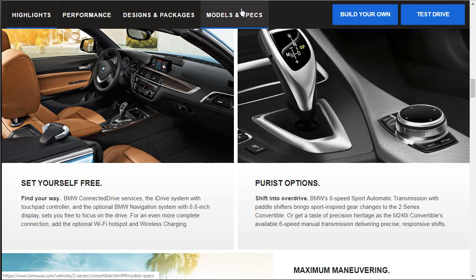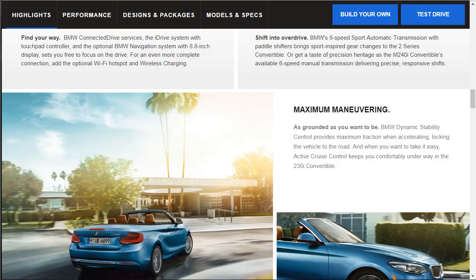I want to check the specs and find out what exactly comes at the base level with no options. On the options side, BMW offers an eight-speed sport automatic transmission with paddle shifters. The available six-speed manual transmission is unfortunately only offered on the M240i — so if we want a manual, we'd have to go with the sportier, more expensive version.